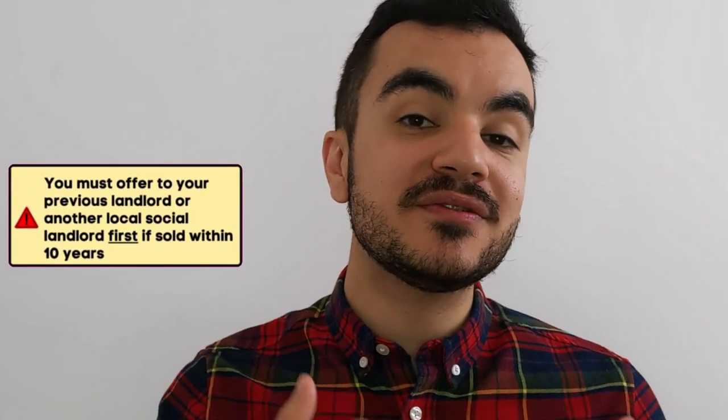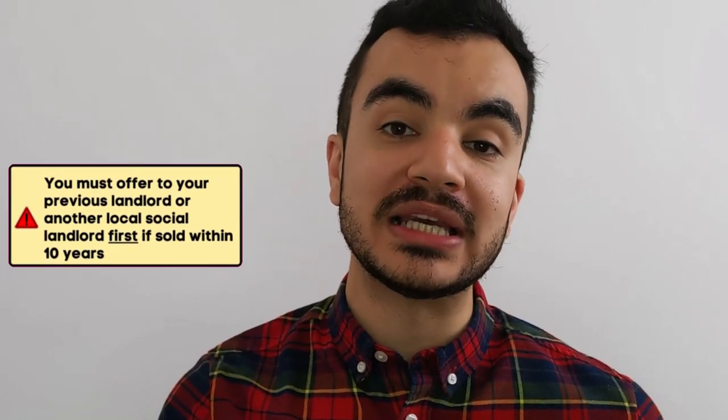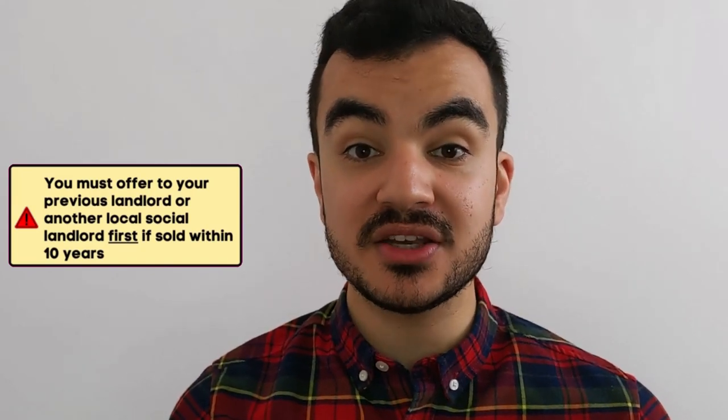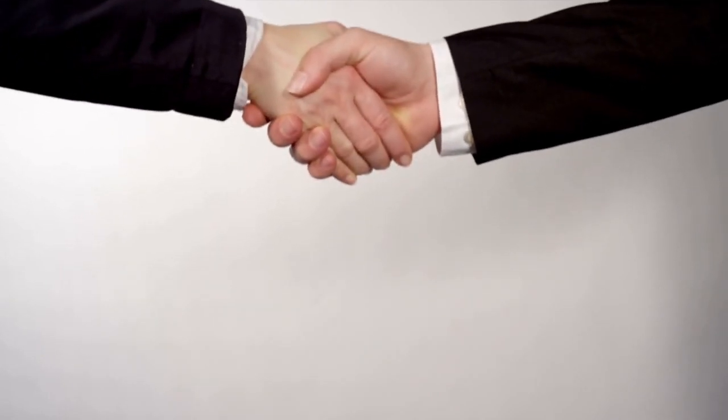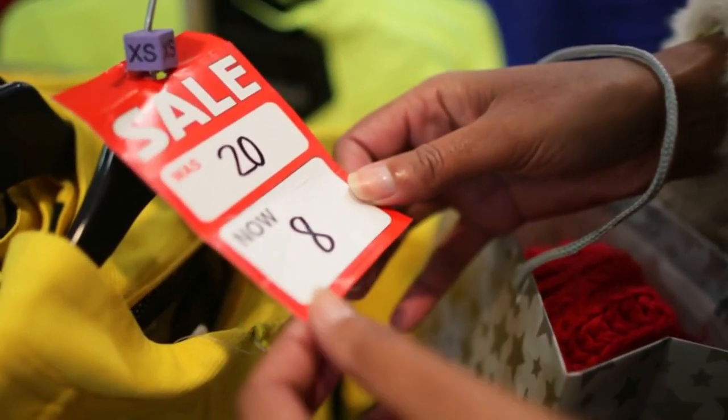Also, if you sell within the first 10 years, the first people you must offer the property to are your old landlord or another social housing association. If they want to buy it, you'll have to sell to them at an agreed price. If you can't agree, you can bring in a third-party valuer to set the price. The landlord has up to eight weeks to respond to your initial offer; if you hear nothing after eight weeks, you can sell to anyone on the open market.